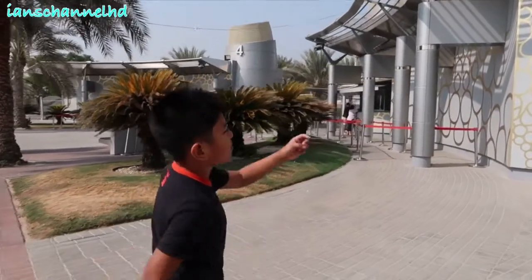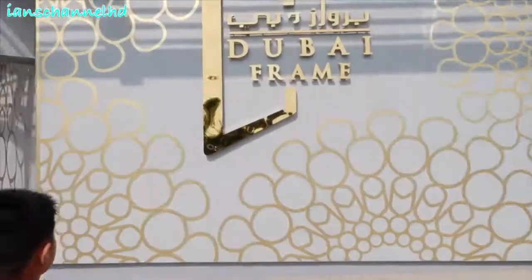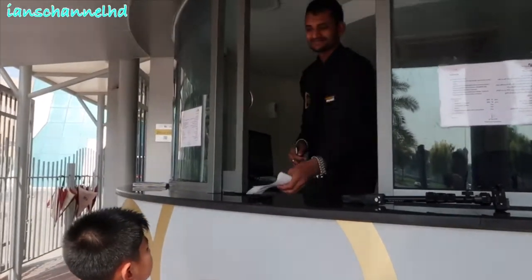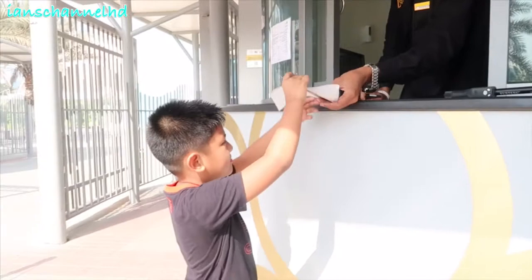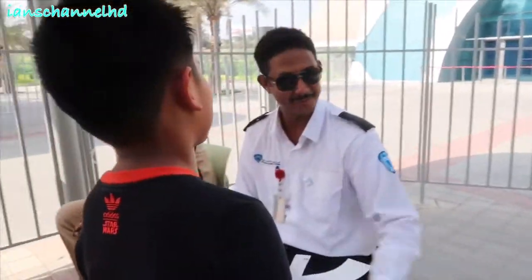Guys, this is the logo of the Dubai Frame. Guys, this is the ticket to go to the Dubai Frame. Where are you going? I'm going to Dubai Frame.